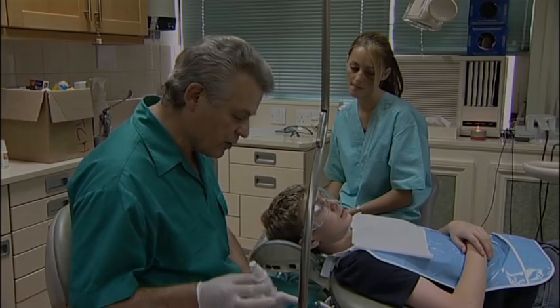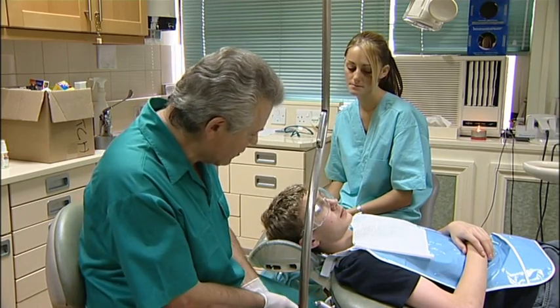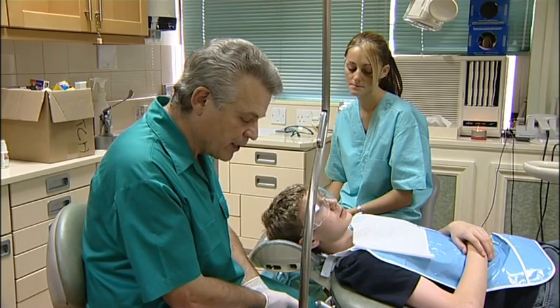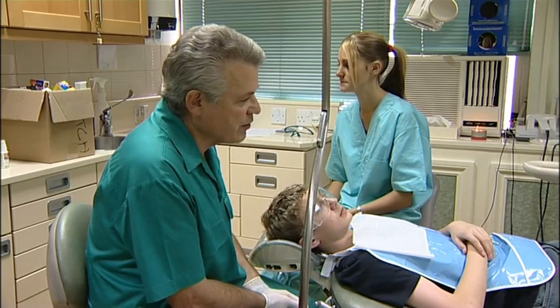Clinical trials are being conducted in a number of key areas where propolis has traditionally been found to be useful. Dr Philip Wanda, a leading dentist in the UK, has pioneered the use of propolis in dentistry.